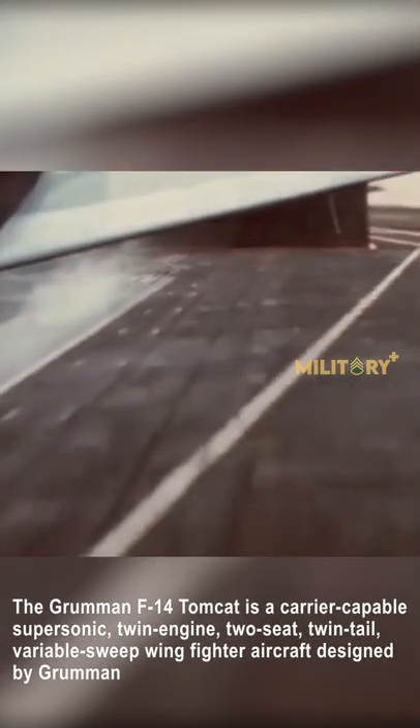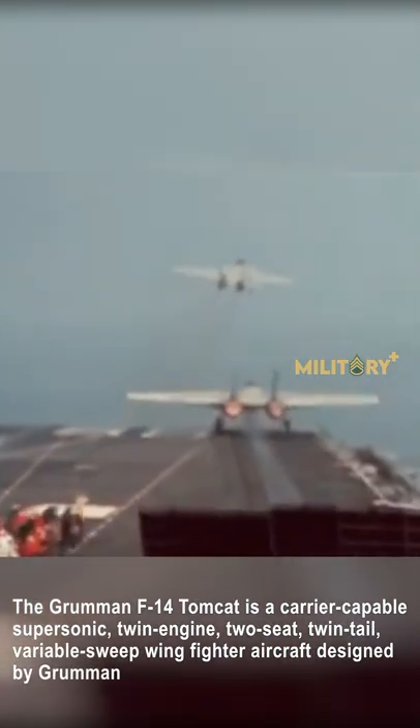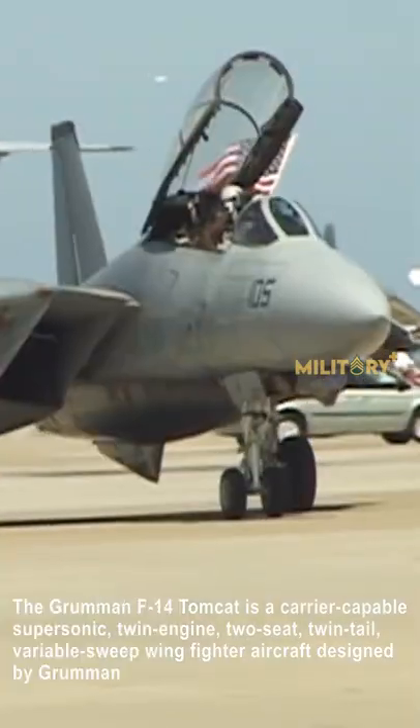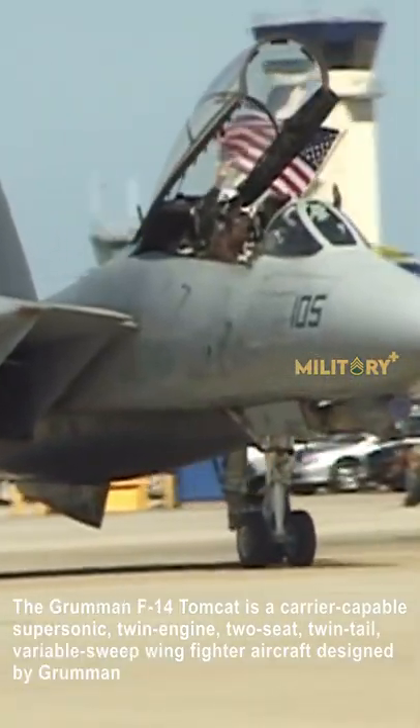The Grumman F-14 Tomcat is a carrier-capable supersonic, twin-engine, two-seat, twin-tail, variable-sweep-wing fighter aircraft designed by Grumman.